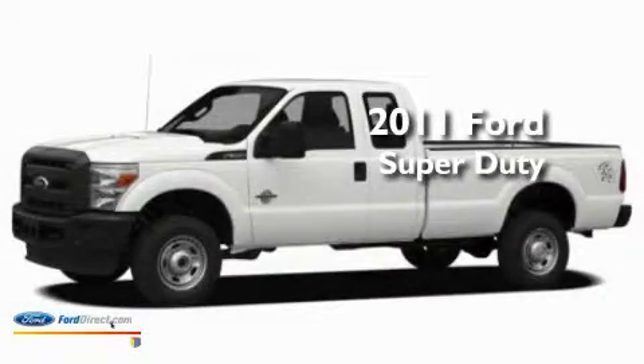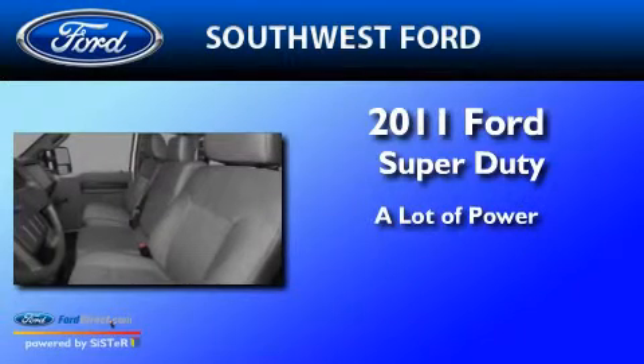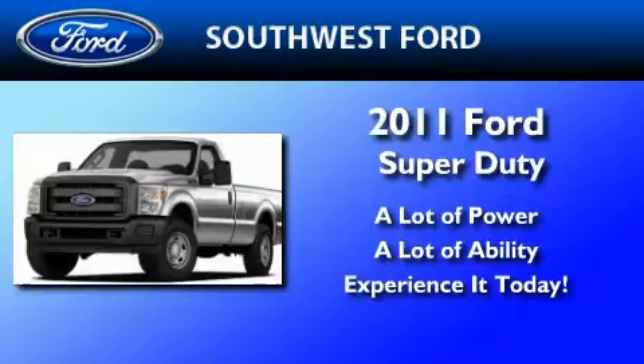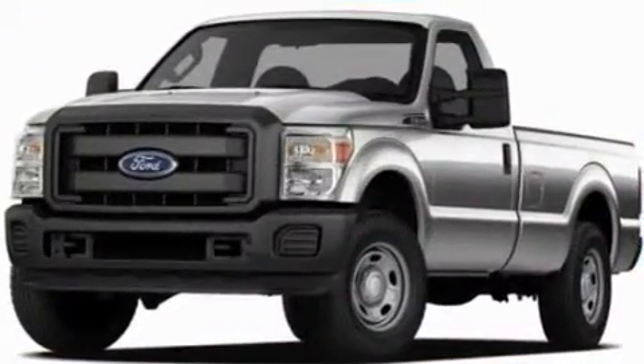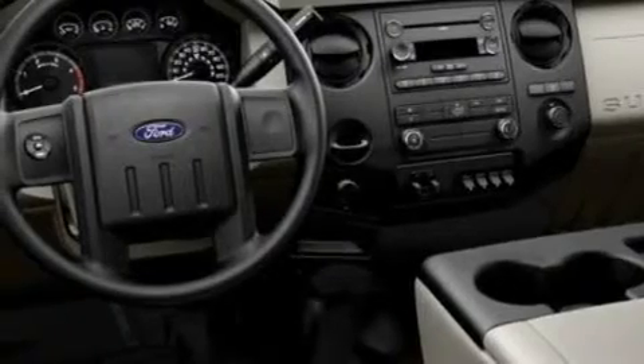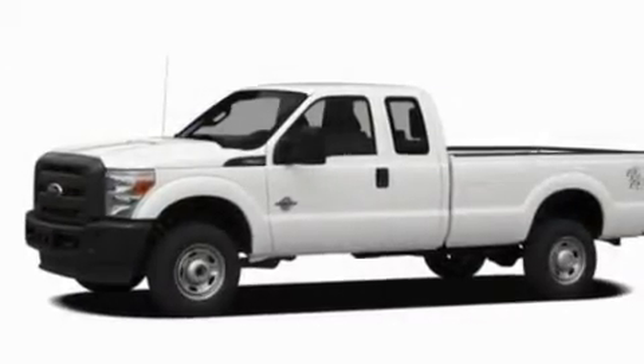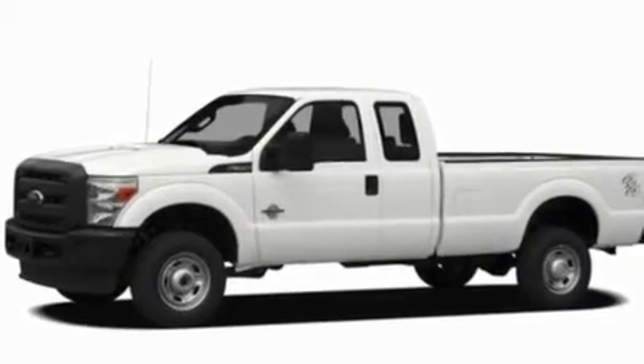This is a brand new 2011 Ford Super Duty. Its top features and packages include cruise control, keyless entry, a sliding rear window, chrome nerf bars, an integrated tailgate step, a chrome grille, privacy glass, an anti-lock braking system, a passenger side airbag, and a trailer towing package.